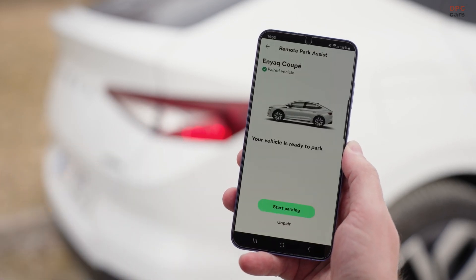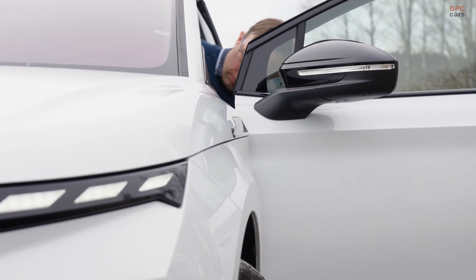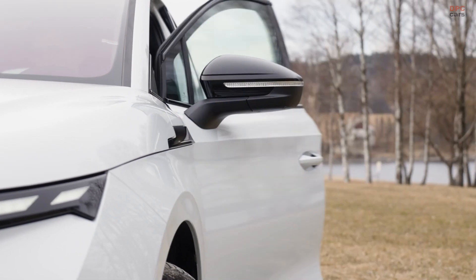Need to get out of a tight spot? It helps with that too. The car takes care of the steering, throttle, and brakes, while keeping an eye out for anything in the way.